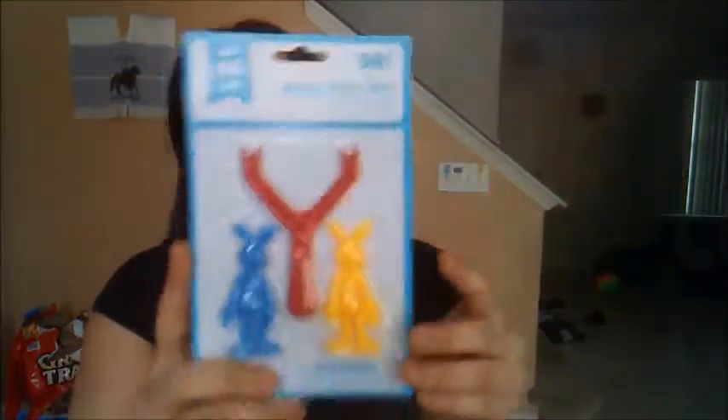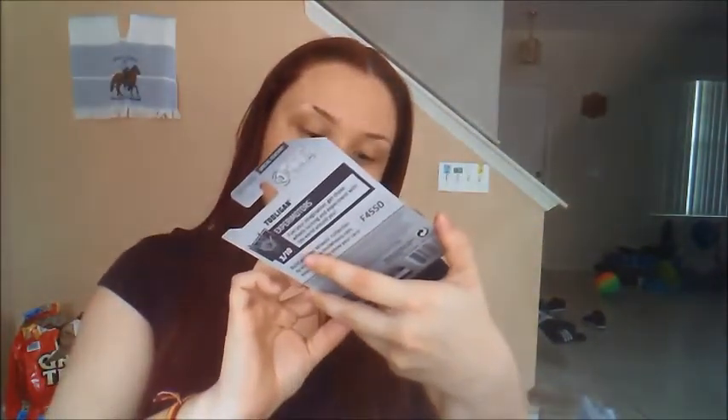But you know what parent doesn't love to spoil their kids? The next thing I have is this bunny slingshot, also 98 cents, and this activity pad. I also got Hot Wheels because my son is doing the video with one of his friends — she's a girl but she loves Hot Wheels, and I can't blame her. When I was a kid I stopped playing with Barbie dolls and all I wanted to do was play with Hot Wheels myself.